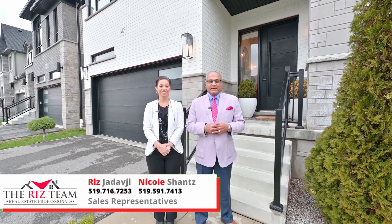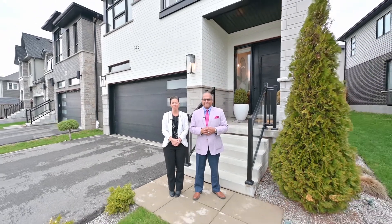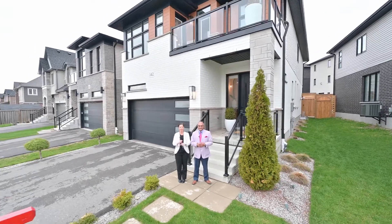Hi everyone, Riz and Nicole from the Riz Team. We are excited to be in the Ormston neighbourhood of Dune South with our newest listing at 142 Blair Creek Drive. You've got to love the modern exterior look of this home. Inside packs four bedrooms, three and a half bathrooms and a stunning contemporary flair you're just going to love. Let's go on inside so we can show you the many reasons why this could be your next home.